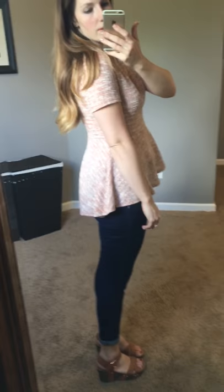And you can dress these up or down. I just have this one on here with jeans, but I actually wore this on Sunday to church with like a khaki pencil skirt and it looked really cute.